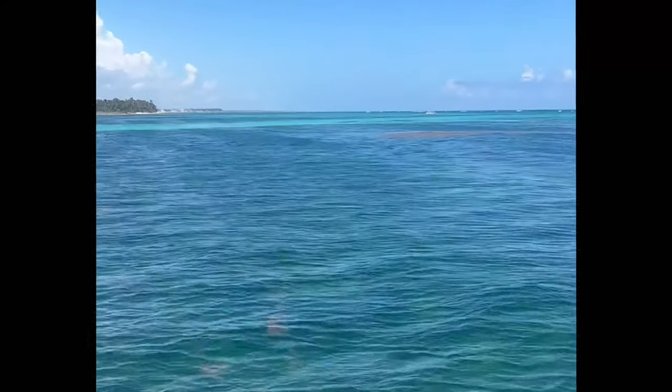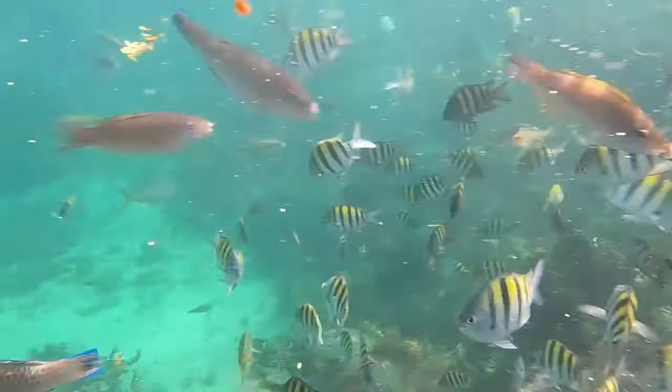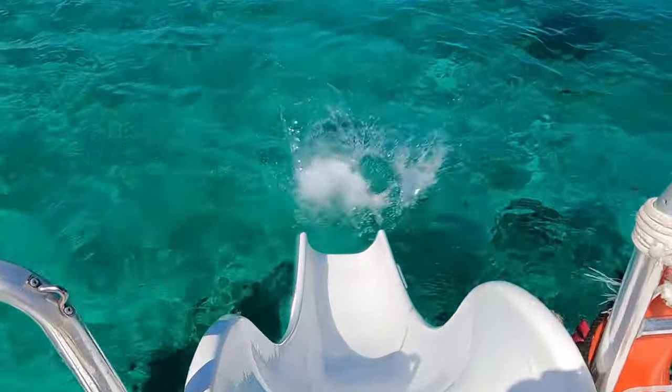Are you taking a trip to Punta Cana soon and not sure which excursion to take? Stay tuned because I've got my favorite excursion in Punta Cana if you like snorkeling and the water.